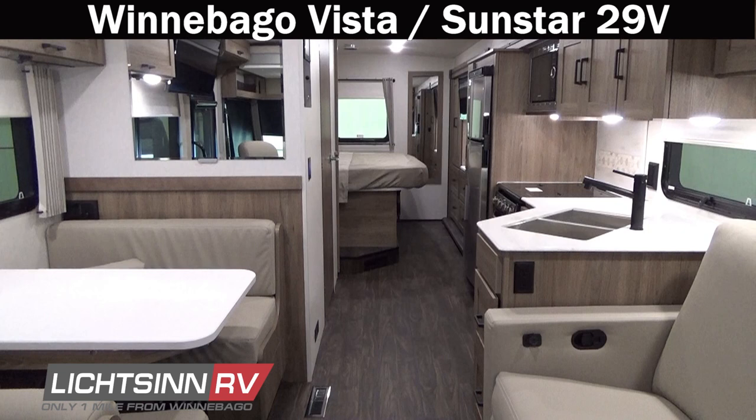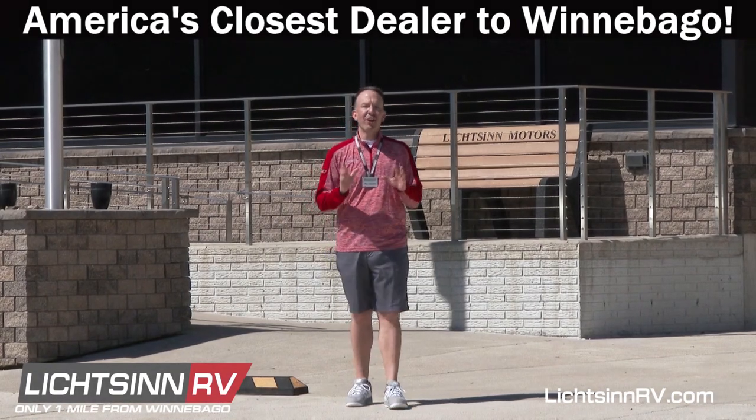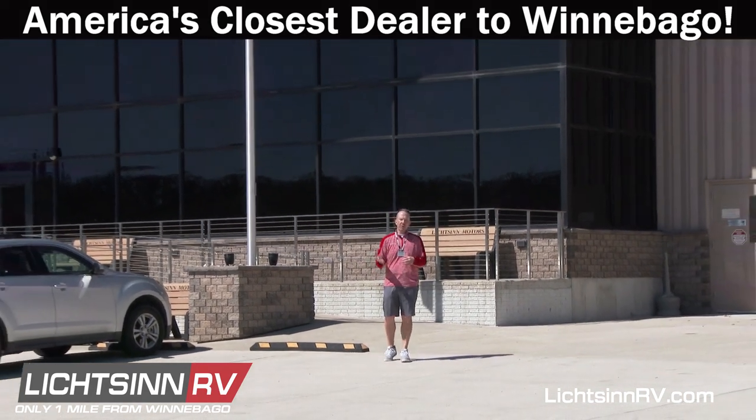Be the first to break in and protect that powertrain, sleep that first night in your walk-around king bed, and eat that first meal in your factory-fresh 29V — available here at Litson RV. Thank you for visiting Litson RV here in Forest City, Iowa, the home of Winnebago Industries. I'm Ron Litson, and I want to thank you for visiting our dealership.